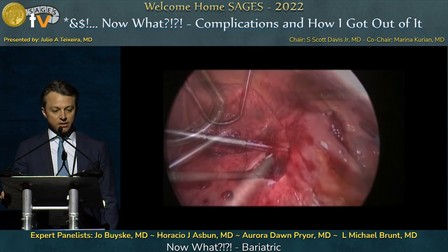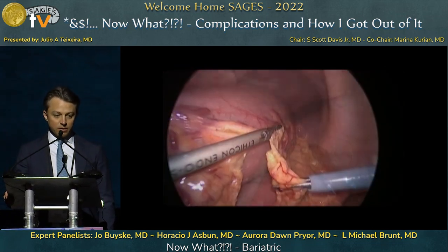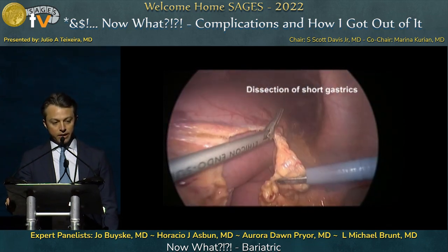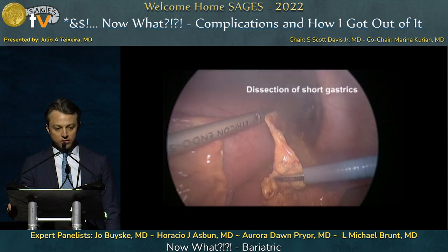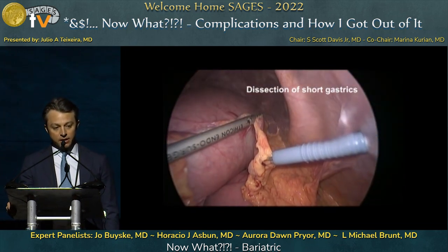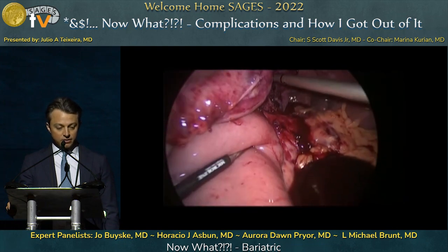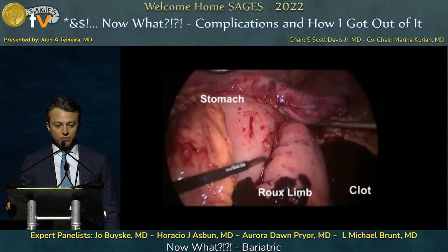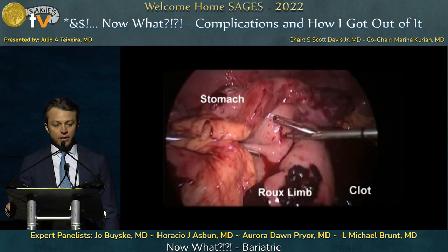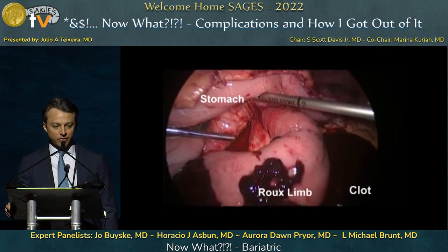The first step of the operation was to place a gastrotomy in order to evacuate the blood from the stomach, and then we focused our attention on the undersurface of the liver, which was clearly affected by the ulcer in the gastric pouch. The stomach was then dissected out to gain access to the lesser sac, and the NG tube was coming out of the enterotomy in the gastric remnant, which was diagnostic for a gastro-gastric fistula.